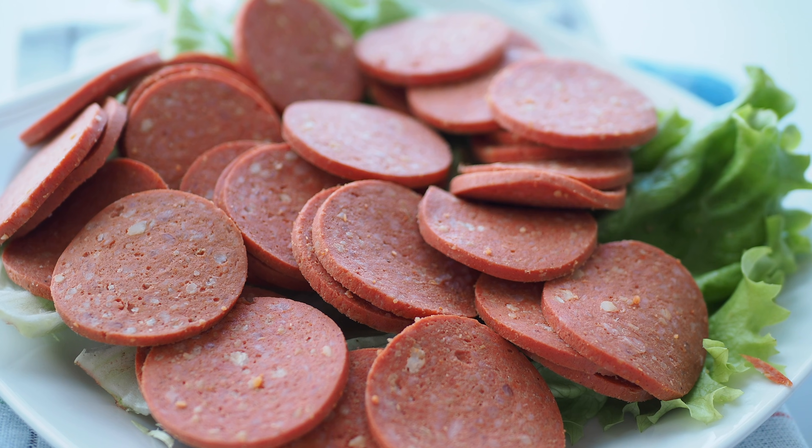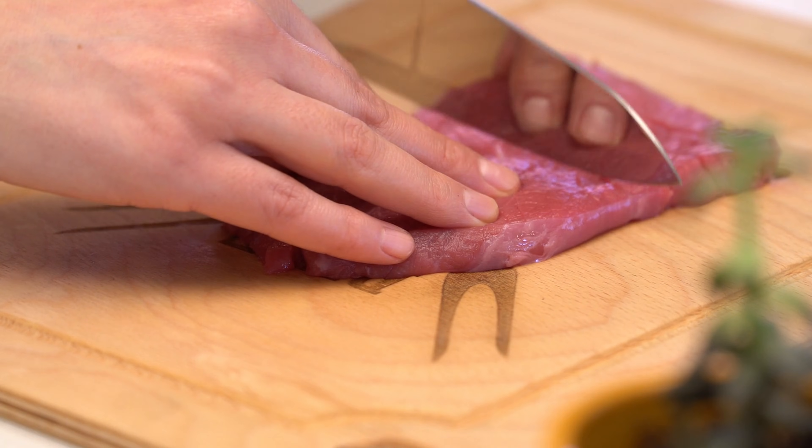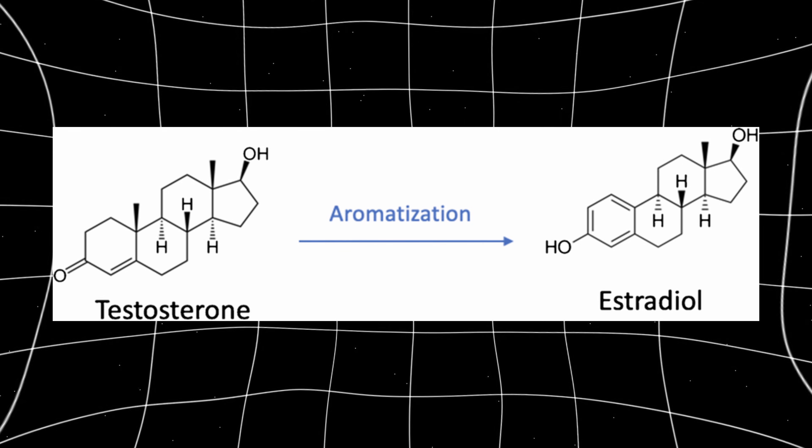Now let's talk about red meat, but with some nuance. Red meat provides zinc, iron, and B vitamins, especially B12, which are all essential for testosterone production. Zinc deficiency alone is known to drastically reduce testosterone levels. However, this doesn't mean that eating excessive amounts of fatty processed red meat is ideal. Lean, high-quality cuts of grass-fed red meat tend to be the sweet spot. Zinc is particularly important because it inhibits aromatase, the enzyme that converts testosterone into estrogen, which you don't want.